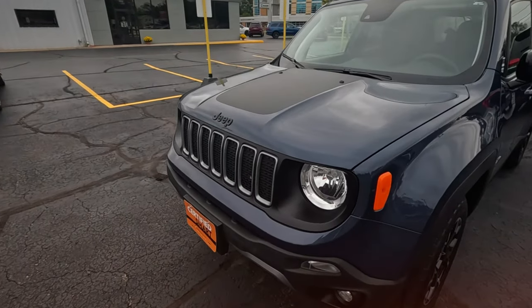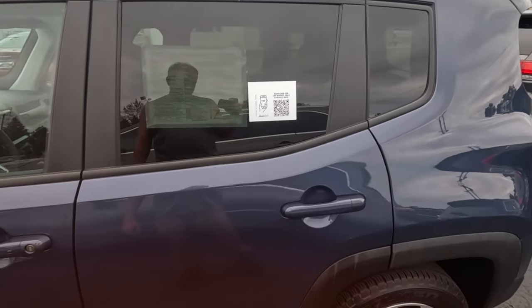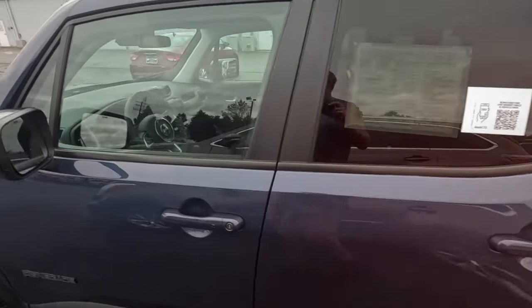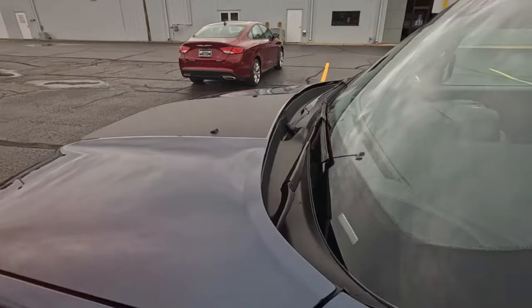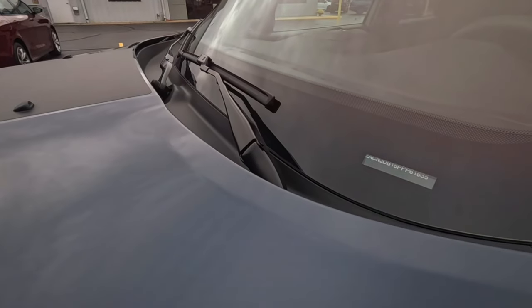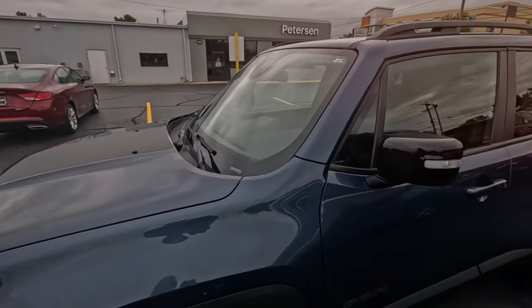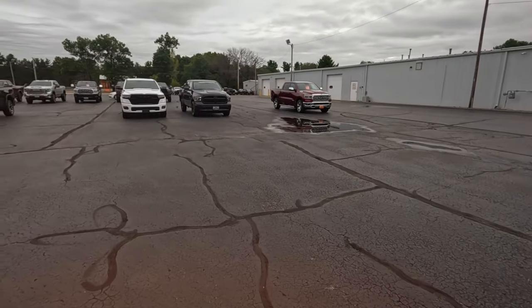Renegade — it says certified, so it's used. Looks like 26 on this sticker, only 7,000 miles. Looks like Z is the first letter on the VIN. Not sure that's made in the USA.